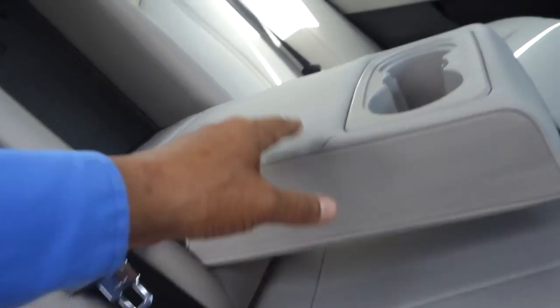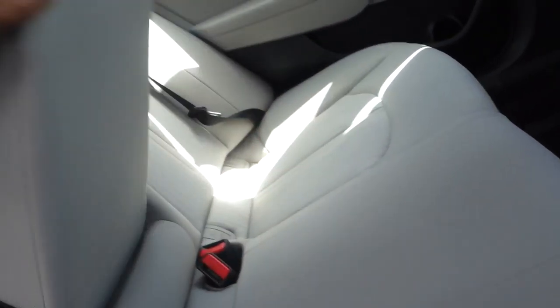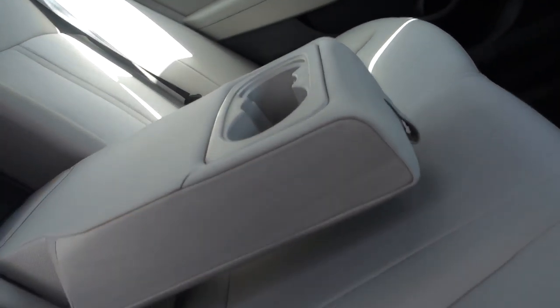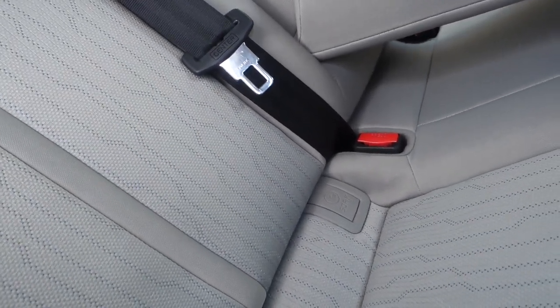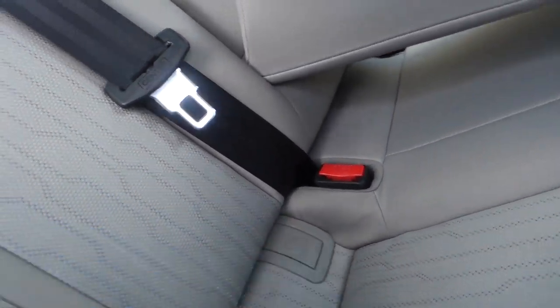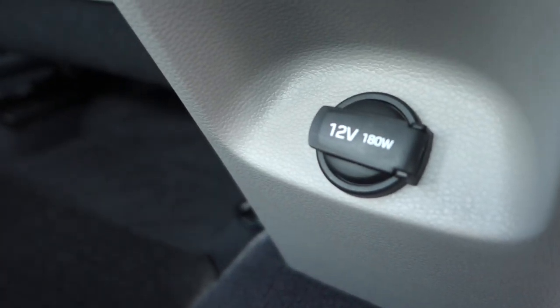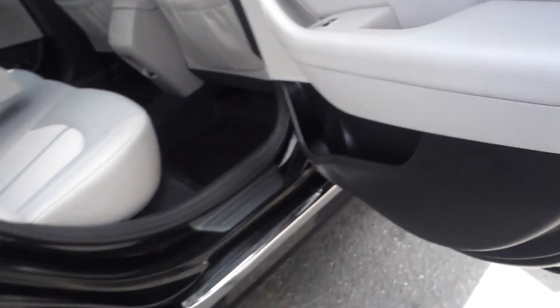In the back there is a bench seat for two, with a fold-down armrest and two cup holders. There are anchor points for a kids' seat back here and another 12-volt plug-in behind the middle console.